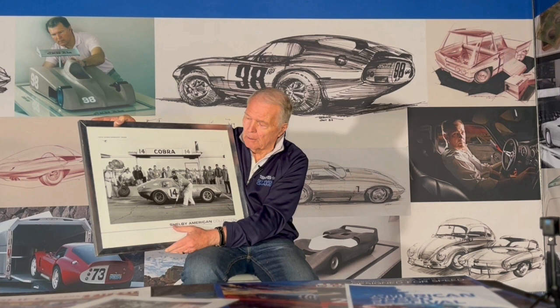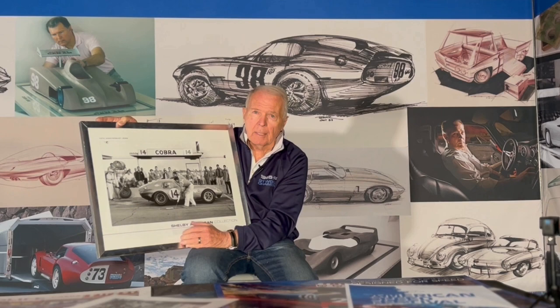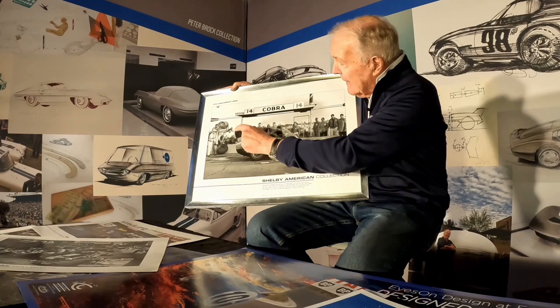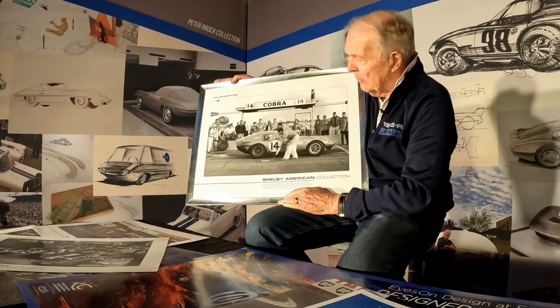In the end, it turned out that if we'd had just the points from second or third place, we would have won the championship in the first year. As it was, we came in second by about six points. But anyway, it's a great picture. Here's Tony Webner, the guy that sponsored the car — Goodyear put up the money for it. We've got Carol back here, Bob Holbert, Dan Gurney standing back here, little Granny Collins one of our chief mechanics, and the whole Shelby crew is there in this picture. It really tells the story of this very first race and it's a great view of the car.